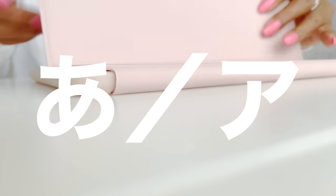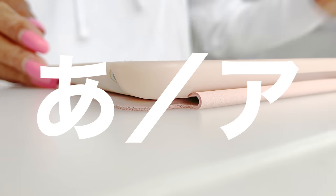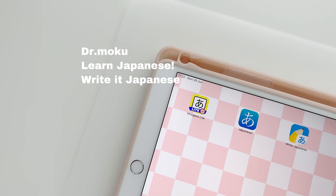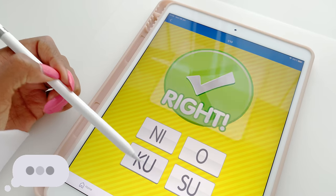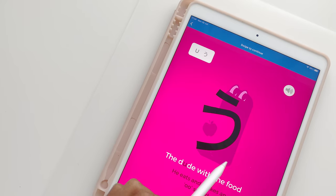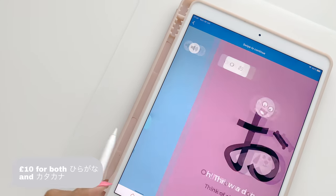For my friends that would like to learn hiragana and katakana, my top three apps are Dr Moku, Learn Japanese and Write it Japanese. I did in fact invest in Dr Moku's app to learn kana in around a week as their mnemonic system is amazing.